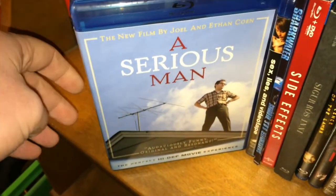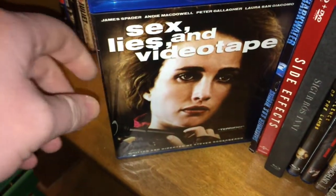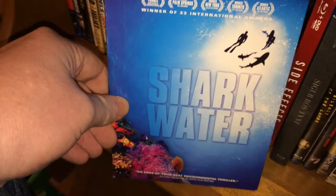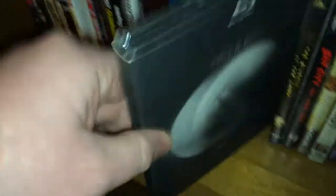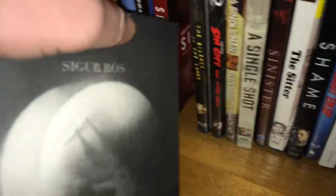A Serious Man is on my list of must-see Coen Brothers movies that I just haven't gotten around to. Sex, Lies, and Videotape. Sharkwater, which is a pretty good documentary about a group of people trying to stop shark finning and save sharks — I really enjoyed it. Side Effects, and Sigh Ross Innie which is a pretty cool set — I went over it in one of my other videos so check that out if you're interested.